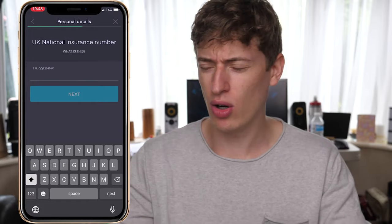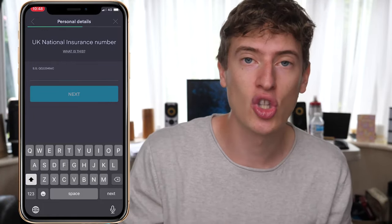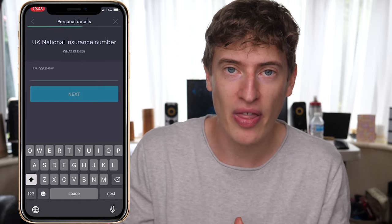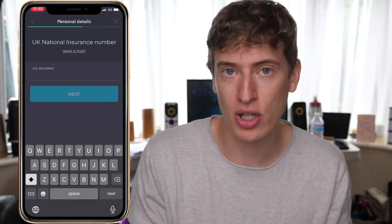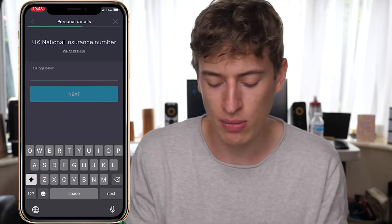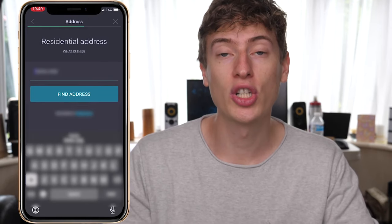The interesting bit is you put your National Insurance number in. If you're thinking this sounds like a scam — it's not. The reason they require it is so people can't sign up again and again with different email addresses and get multiple free shares. That's why I can't sign up again myself. Your National Insurance number prevents duplicate accounts.